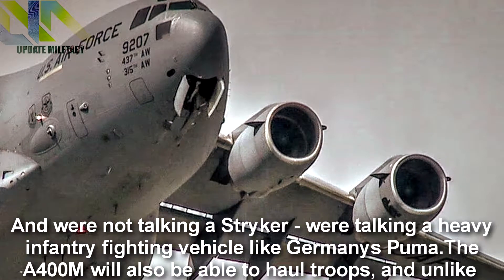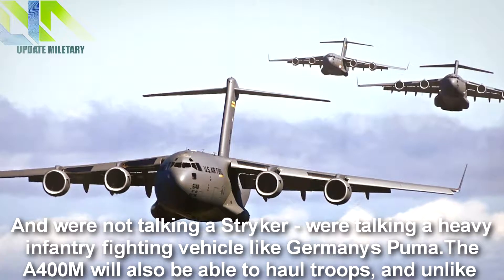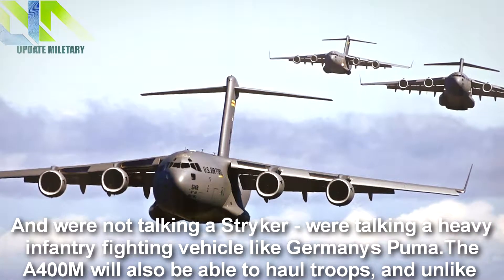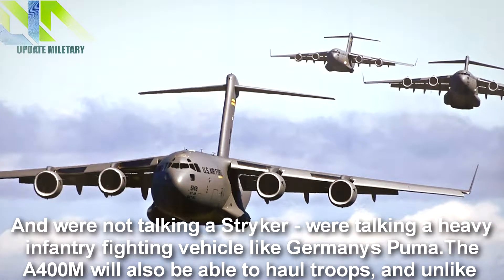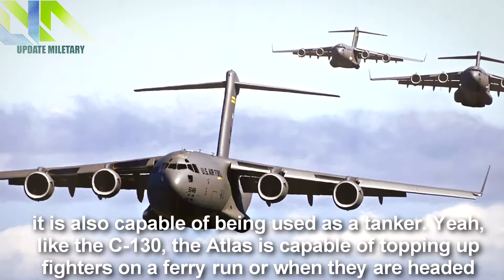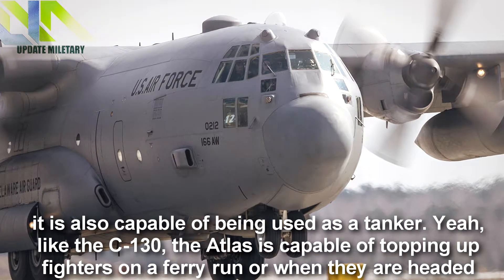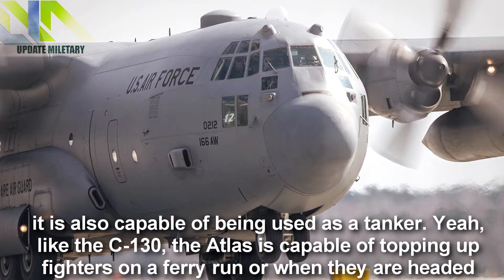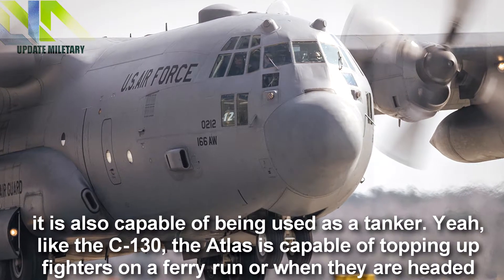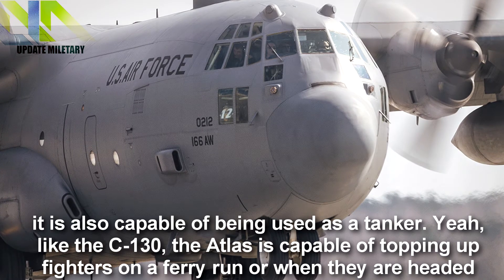And we're not talking a Stryker — we're talking a heavy infantry fighting vehicle like Germany's Puma. The A400M will also be able to haul troops, and unlike the C-2 or C-17, it is also capable of being used as a tanker. Like the C-130, the Atlas is capable of topping up fighters on a ferry run or when they are headed out to carry strikes.